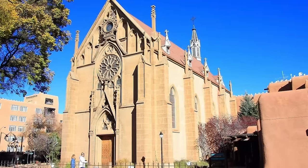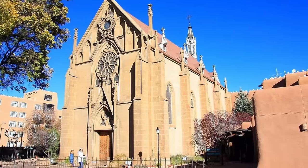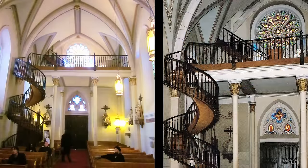Unfortunately, the architect died before access to the choir loft was built. Given the height of the loft at 22 feet above the ground level and the small size of the chapel, a staircase would have taken too much floor space, thereby reducing the seating capacity to an unacceptably small level.